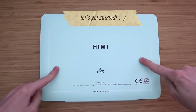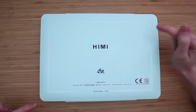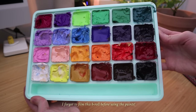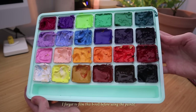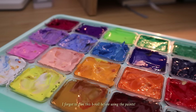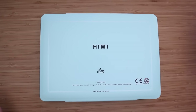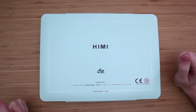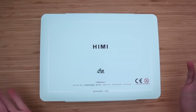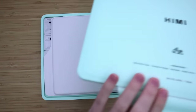Today I wanted to finally try out those Himi Mia jelly gouaches that are all over the internet. They are satisfying to look at, they're affordable, and you get a lot of paint. I consider myself to be a gouache artist — I've tried quite a few different brands at this point — and I just want to know if these jelly gouaches are worth the hype and if I should be recommending them to people that are getting into gouache. So I hope this video is helpful or at the very least interesting.